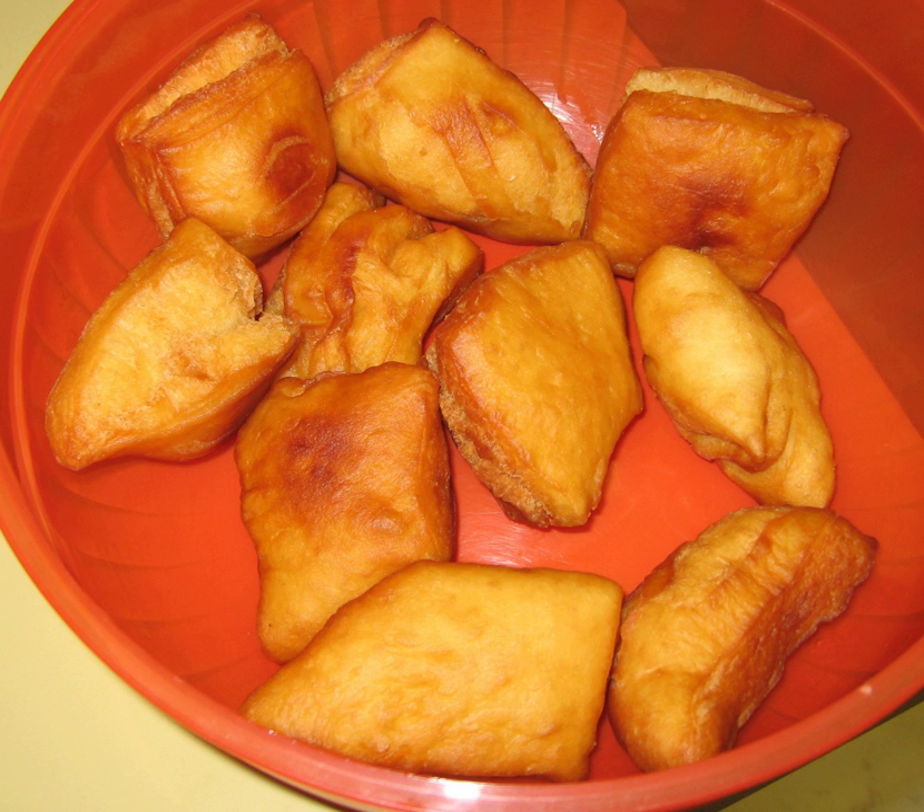Bortsog or bawarsak is a type of fried dough food found in the cuisines of Central Asia, the Ural region, Mongolia, and the Middle East. It is shaped into either triangles or sometimes spheres.